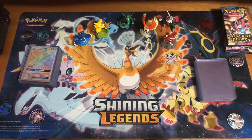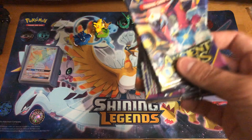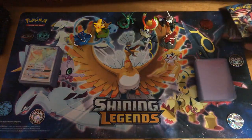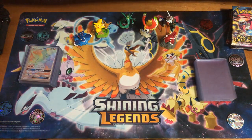Besides that, a couple things I have to mention. If you didn't check out my last video, we did open up a couple X and Y Ancient Origin packs. That was really cool, so definitely go check that out — the video before this one. I got a couple of good cards from that, so if you haven't seen that, go check that out.